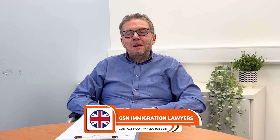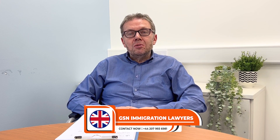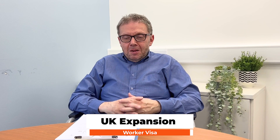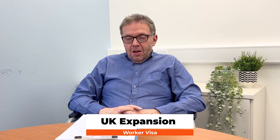Good afternoon everybody, my name is Oliver Westland. I am senior immigration lawyer with GSA Immigration. Please subscribe to our YouTube channel and click on the bell icon so you can continue to watch our extremely interesting videos about UK visa and immigration advice. Today's topic is something slightly complicated for a change: the UK Expansion Worker Visa.